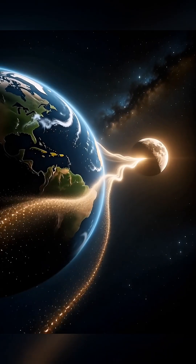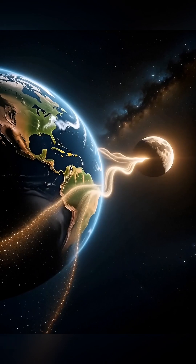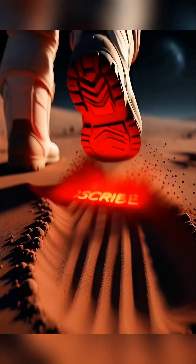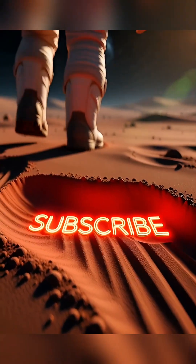It proves that even in the vacuum of space, our planet and its Moon are still intimately connected. Subscribe if you want to leave your mark on the Moon.